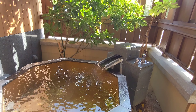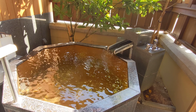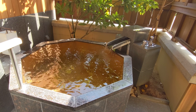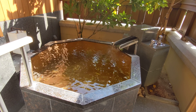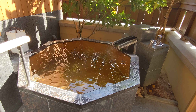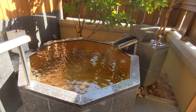Otozure has only 18 rooms. It is small, private, and intimate, and looks to be luxurious. We'll find out what the dining experience is like, but the reviews seem to be stellar, so hopefully this will be the start of a great stay at Bettei Otozure in Nagatoshi, Yamaguchi Prefecture, Japan.